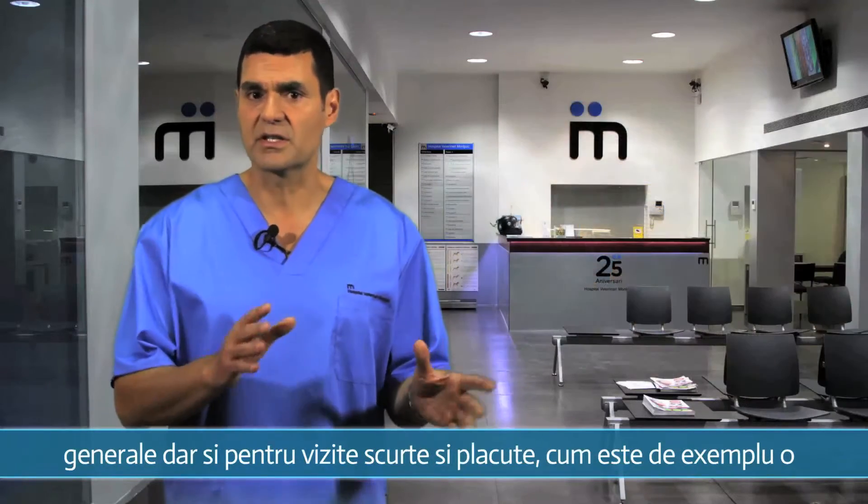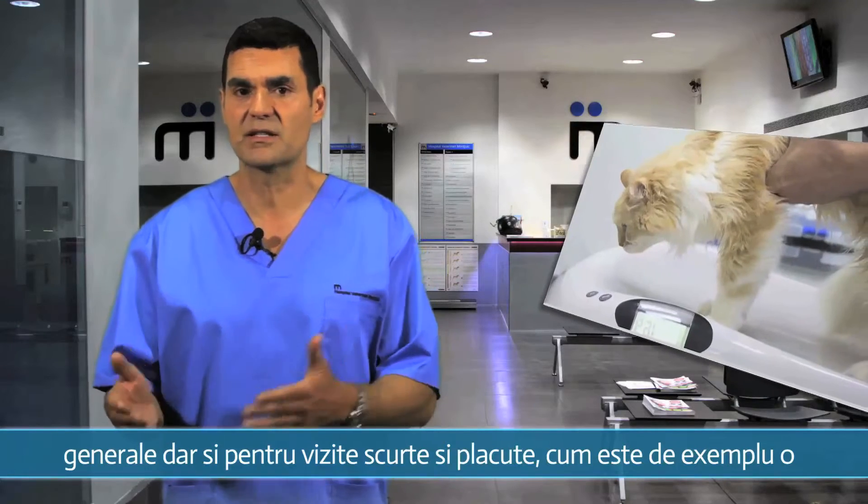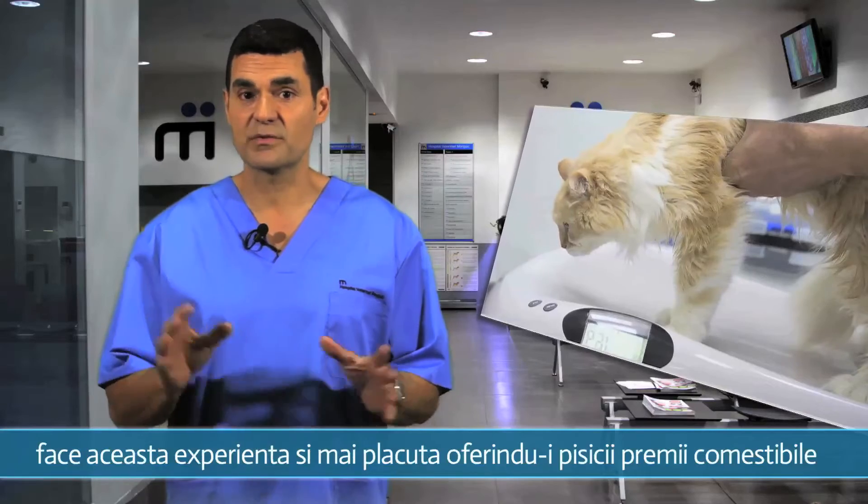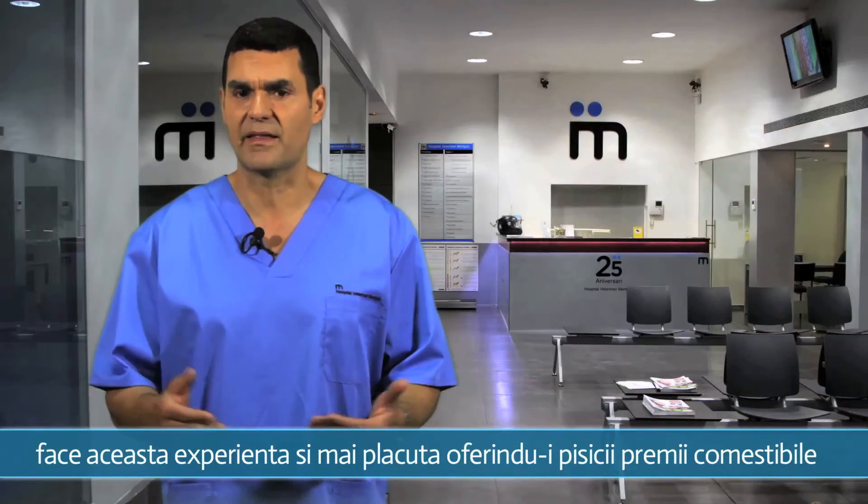Get him used to going to the vet's not just for big check-ups or examinations, but also just for short, pleasant visits. For example, to check his weight or to go to the clinic to buy his favorite treats.